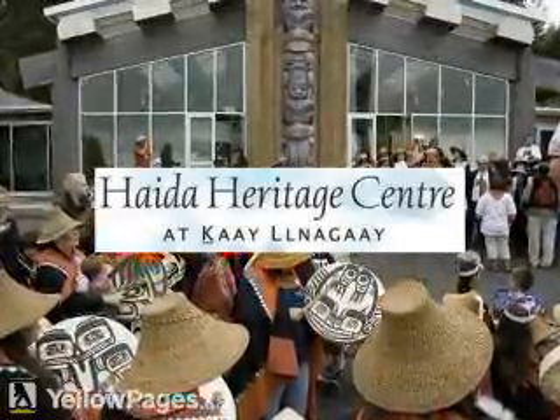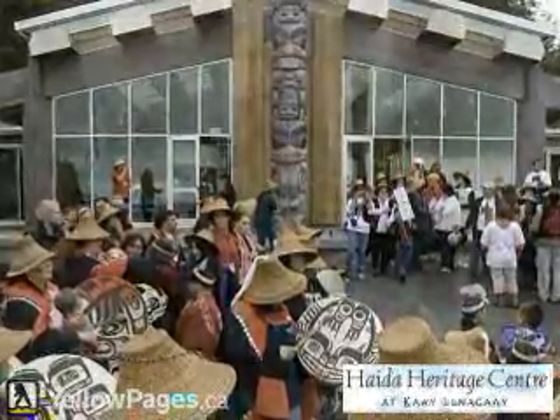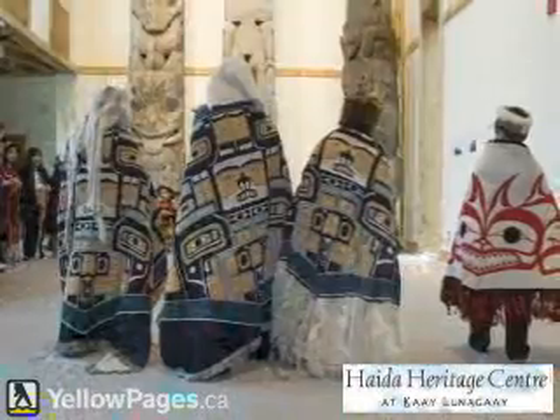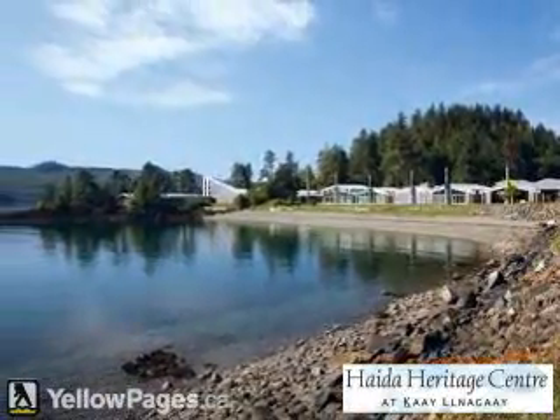The Haida Heritage Center is a magnificent 53,000-square-foot cedar multi-complex consisting of five contemporary monumental timber longhouses. The center houses the expanded Haida Gwaii Museum, additional temporary exhibition space, two meeting rooms, and classrooms.